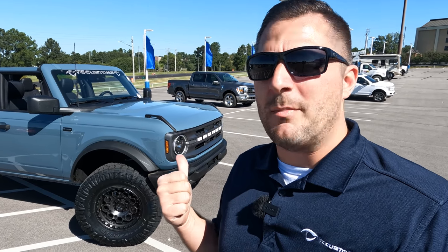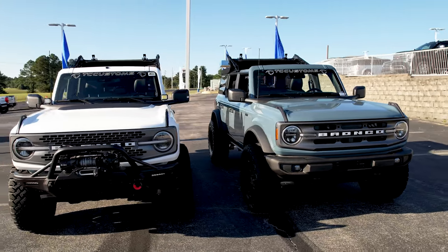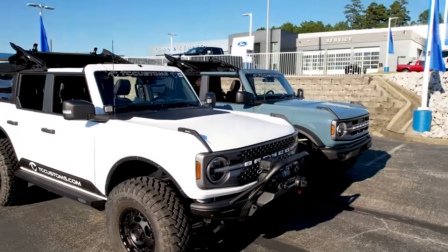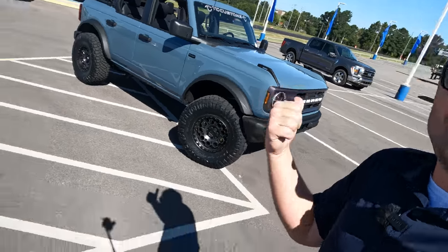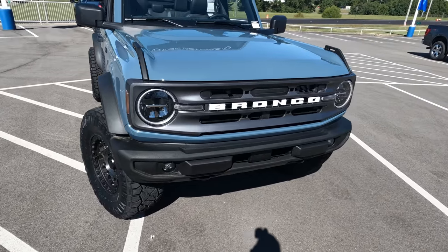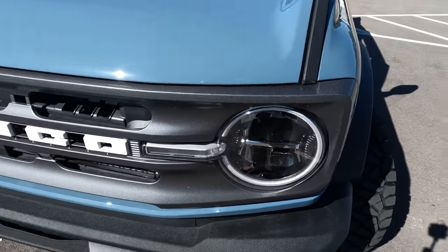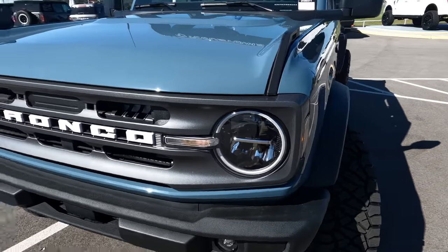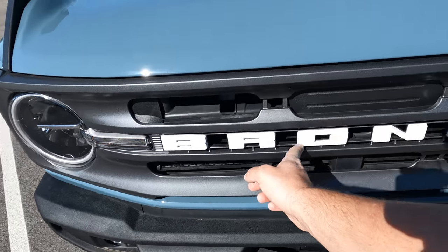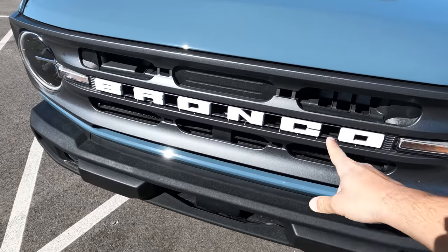I want to show you a couple of things about this Big Bend from the factory, then we'll step into what TC Customs has done, and then I'll tell you why you may not even want the Sasquatch package from the Ford factory. This particular vehicle is a Big Bend — it comes with a carbonized gray front grille which looks really good. You also have LED marker lamps and LED headlamps. I love these Bronco emblems — they can actually pop out so you can sand and repaint them if you want.